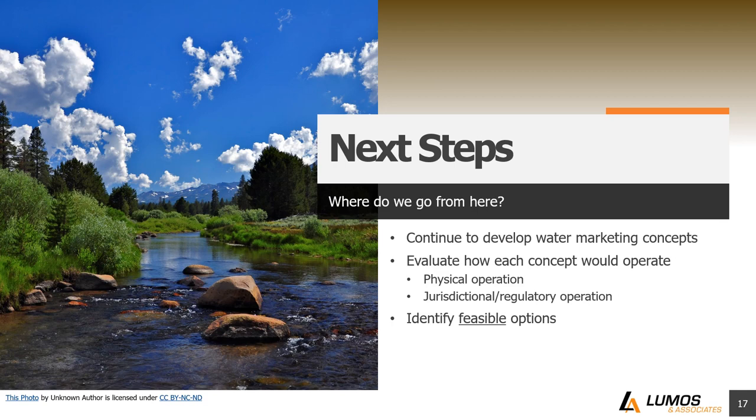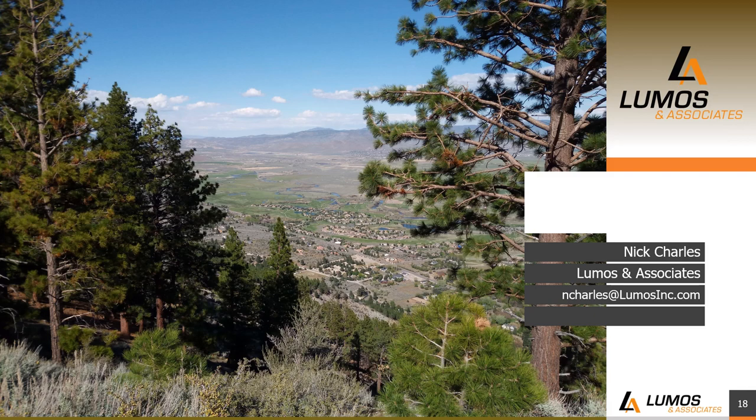So what's next? The first thing is to continue developing these water marketing concepts. Once developed, we need to evaluate how each concept will operate — first the physical operation: how do we get raw water out of the river, do we have to pump it, can it flow by gravity in existing canals? Then, how does it work from a jurisdictional and regulatory standpoint in relationship to the Alpine Decree and existing water laws? Once we go through those evaluations, we can identify the feasible options that could be further developed in the future if they make sense. With that, I appreciate your time and thanks for letting me share some of these thoughts with you.